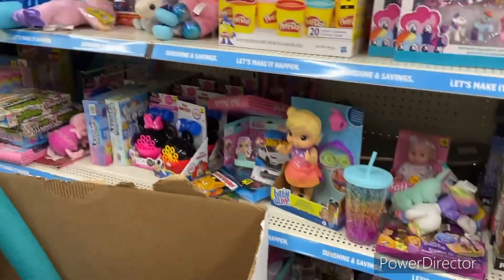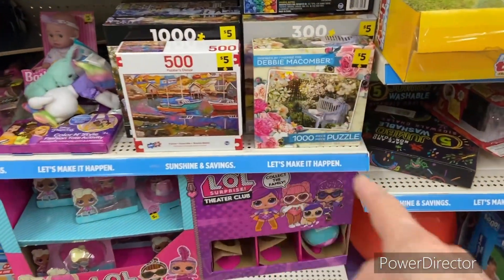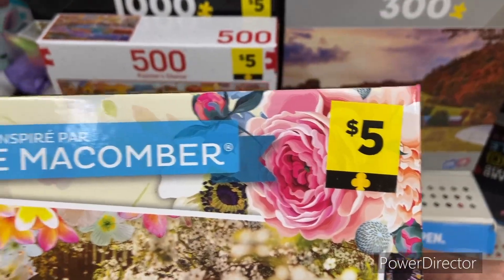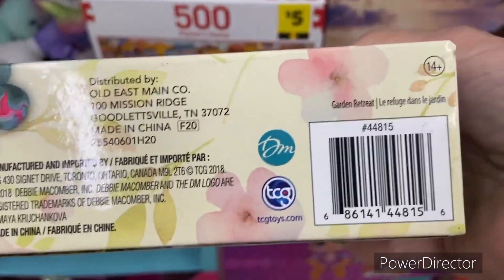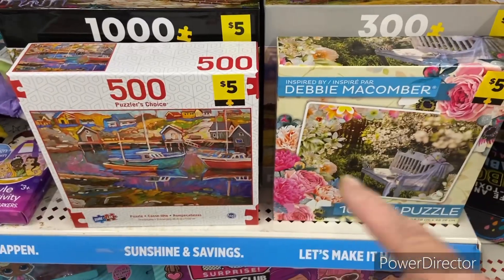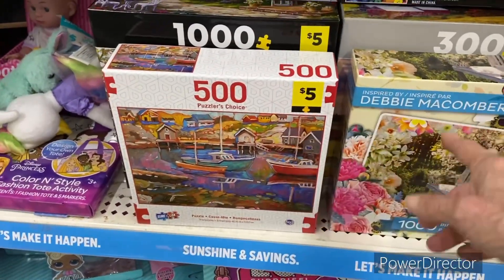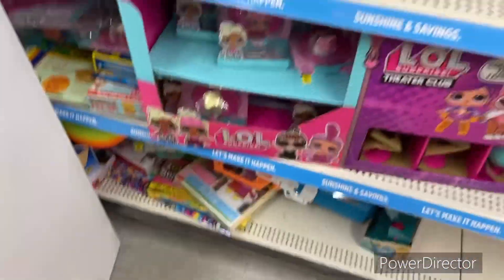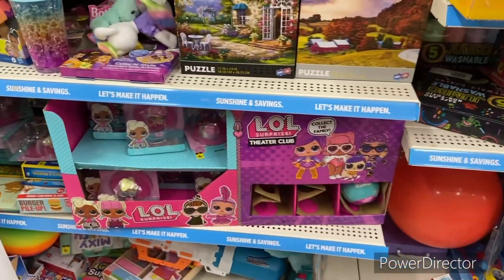I'm at another store looking for puzzles and I found some — look, these are yellow clovers, which follow yellow dot. Just my observation: these boxes are smaller than the yellow dot boxes, so look for the smaller boxes. Both of these are penny yellow clovers. Let me look around and see if I can find some more.